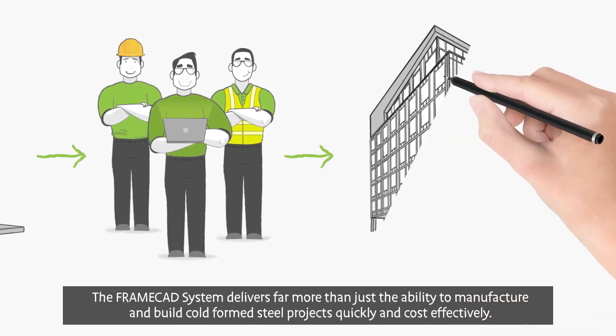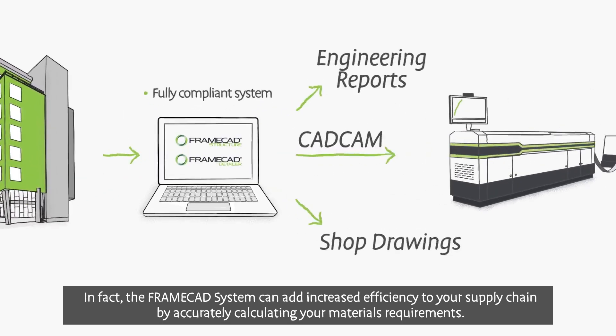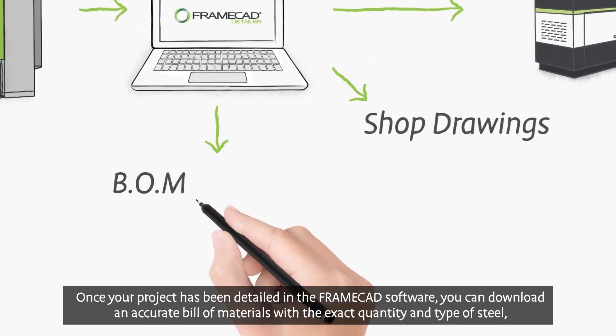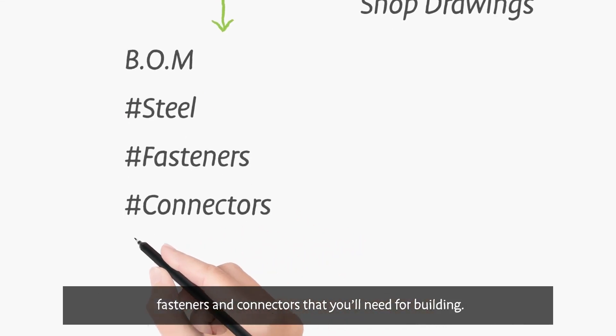The FrameCAD system delivers far more than just the ability to manufacture and build cold-formed steel projects quickly and cost-effectively. In fact, the FrameCAD system can add increased efficiency to your supply chain by accurately calculating your materials' requirements. Once your project has been detailed in the FrameCAD software, you can download an accurate bill of materials with the exact quantity and type of steel, fasteners,